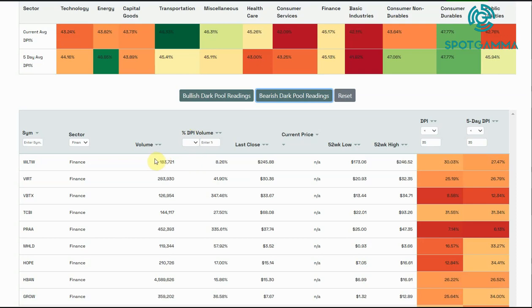Here's what we call the lit volume, so you get an idea of exactly what the volume is for the stock across all exchanges — New York, NASDAQ, ARCA, et cetera. You can see the last close — this is last night's close. We're currently recording this video before the market is open, so when the market is open, this current price column will show you the last price of the stock.